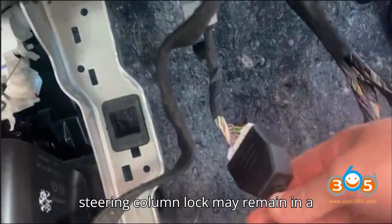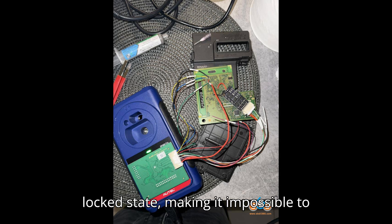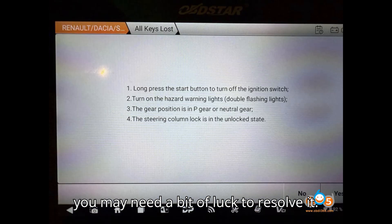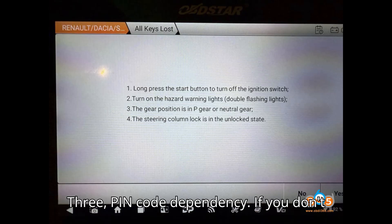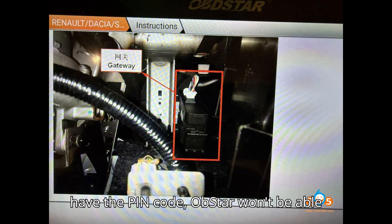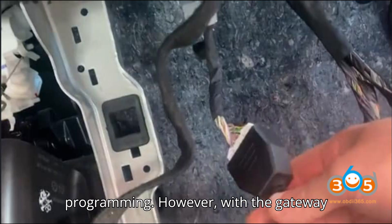Second, there's a steering column lock issue. In some cases, the steering column lock may remain in a locked state, making it impossible to proceed with programming. Unfortunately, this is a situation where you may need a bit of luck to resolve it. Third, there is a pin code dependency — if you don't have the pin code, Obstar won't be able to complete the all keys lost programming.